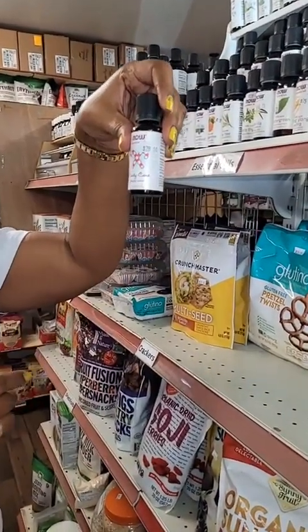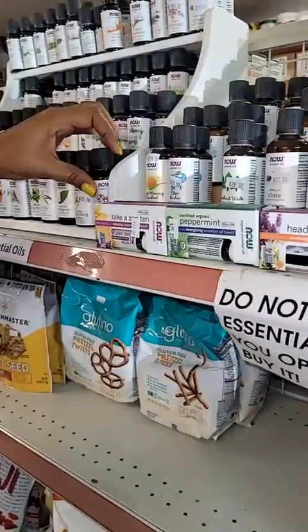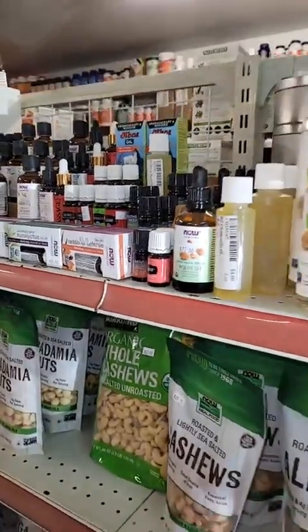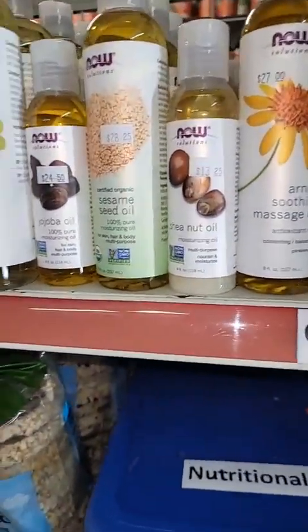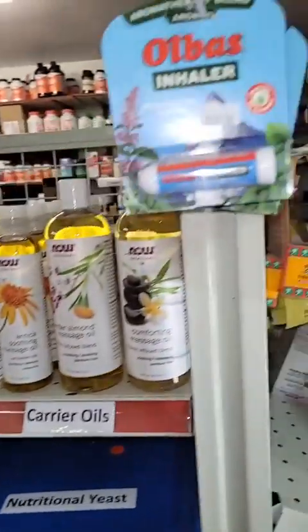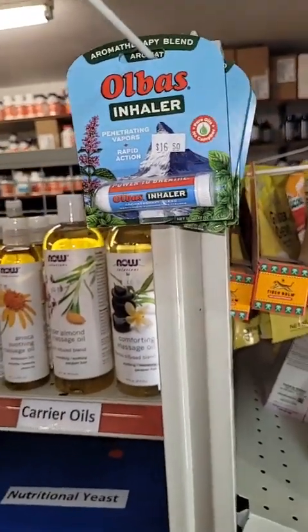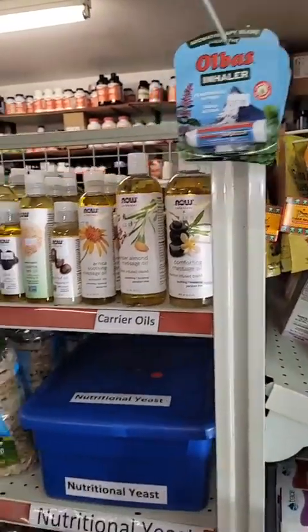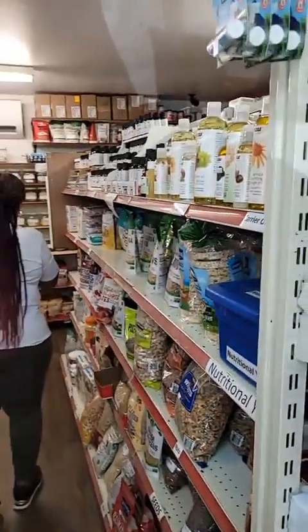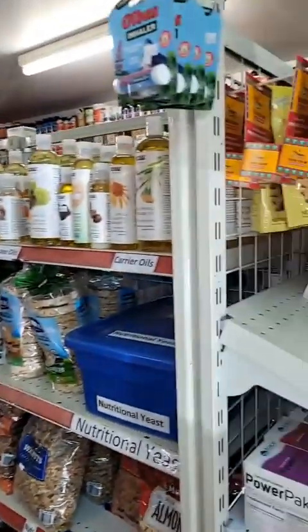My husband came in and said 'why does it smell like candy canes in here?' — it really does, guys! A lot of little things to try out for Christmas gifts — package them properly. For those that are addicted, if you have stuffed-up sinuses or something, it can help you breathe. And the rice cakes — that's a healthy snack. Tastes good with peanut butter on there.